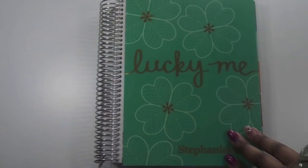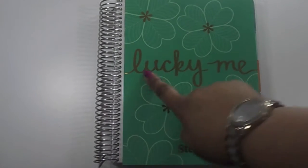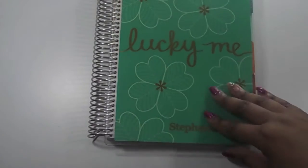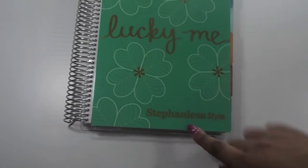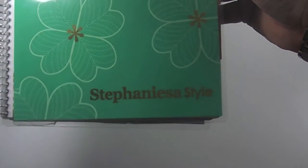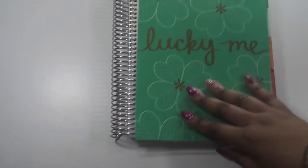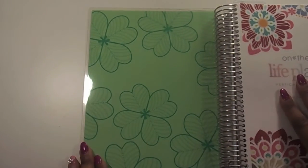First thing I have here are some covers that I picked up from Erin Condren — she was having a buy one get one free sale. So I picked up this green and gold one. I thought the color was really pretty and appropriate for March. On the front it just says 'Lucky Me' in gold, and on the bottom instead of putting my name I decided to put my blog, Stefanisa Style. This is how the inside looks — it's just a lighter green.